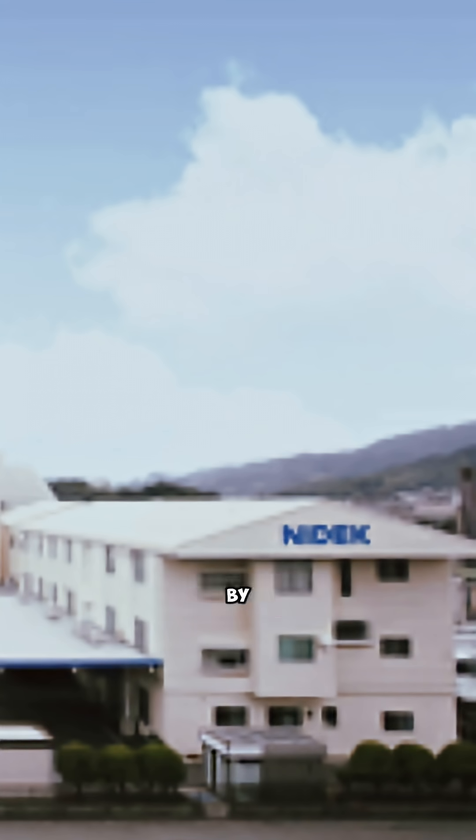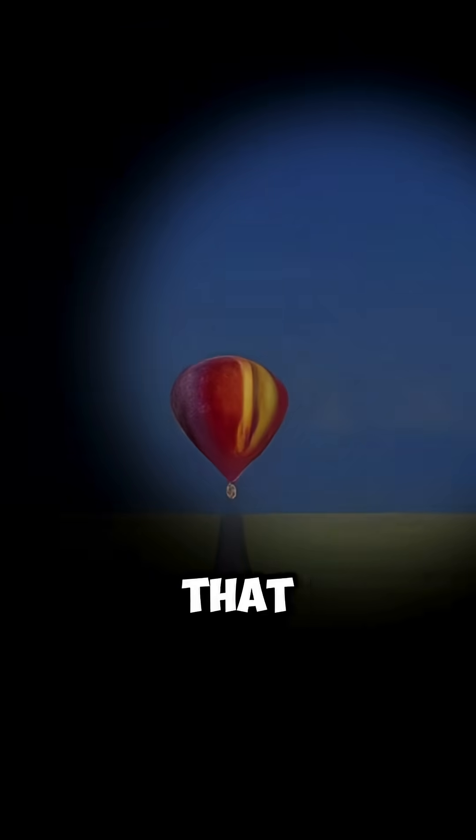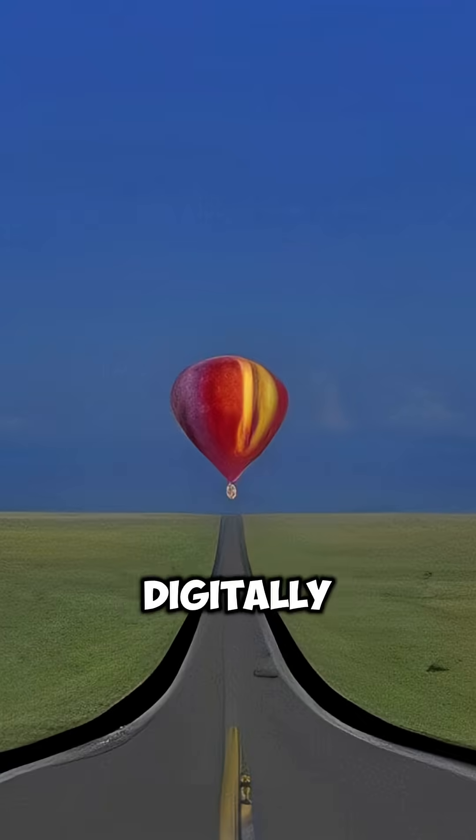Fun fact: it was created in 1990 by a Japanese company called NIDEK. The road is from Arizona's Monument Valley, also known as the Forrest Gump point. And that balloon? Experts say it's digitally added, modeled after an Aerostar Raven RX7.